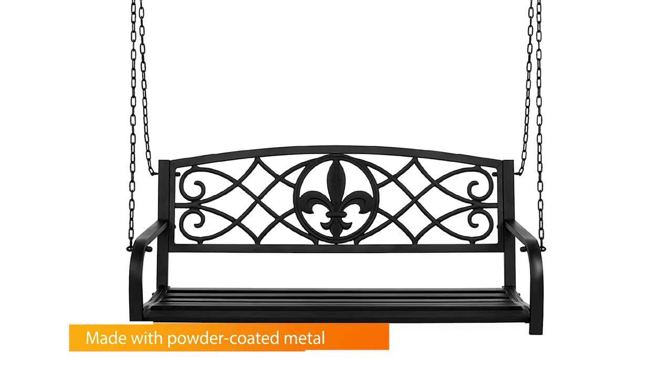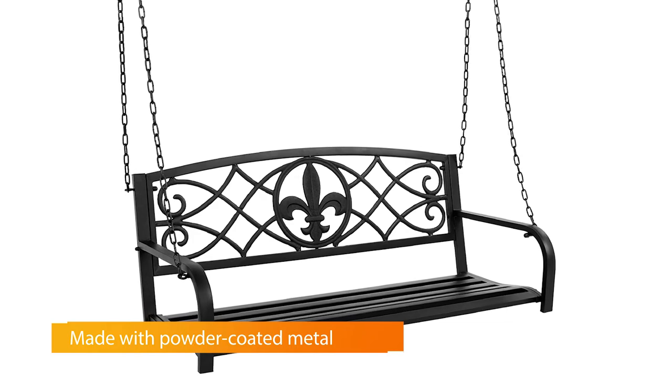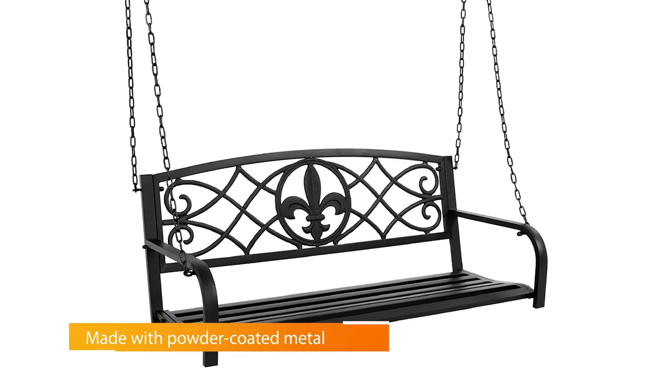This porch swing is built with an open design to resist the wind, a set of curved armrests, a fleur-de-lis backrest, and a weighted seat that'll maintain its balance.